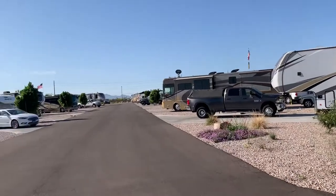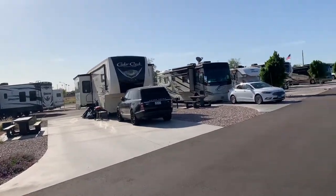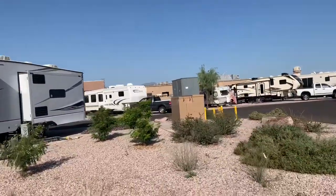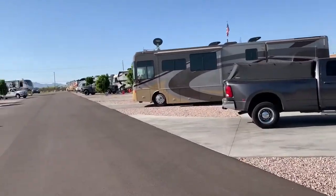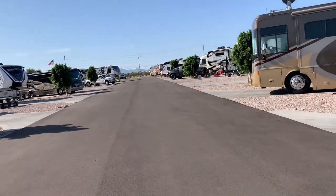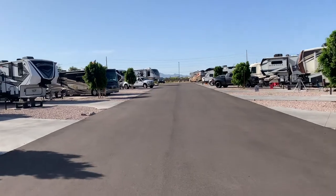We have some more of the sights. We are down here, with sites over there and sites over there as well. These are all pull-through sites, and they are 50 and 30 amp — full hookups. It's a nice place to stay while you're in the area.